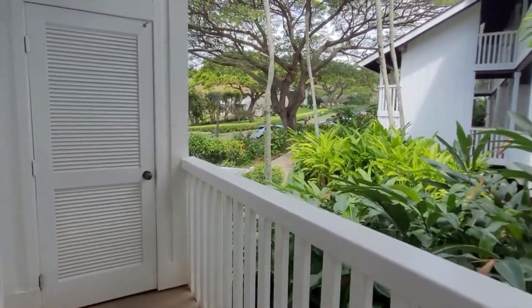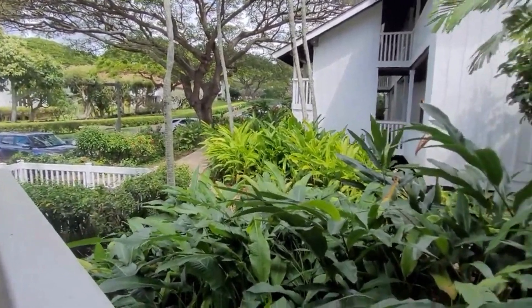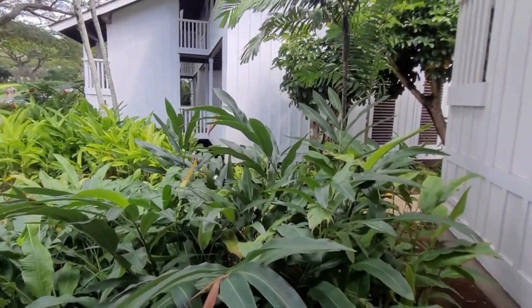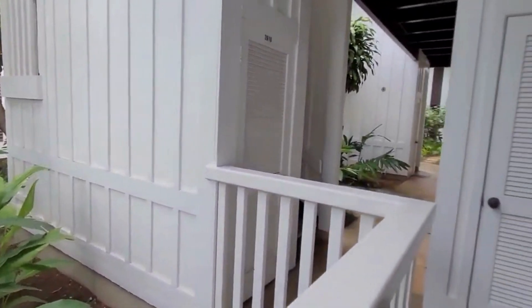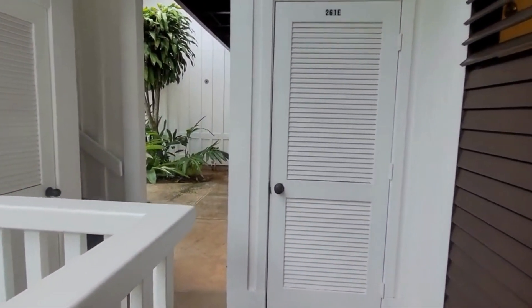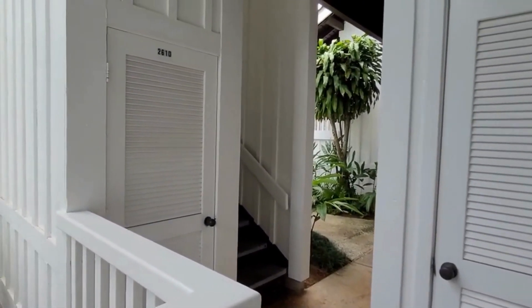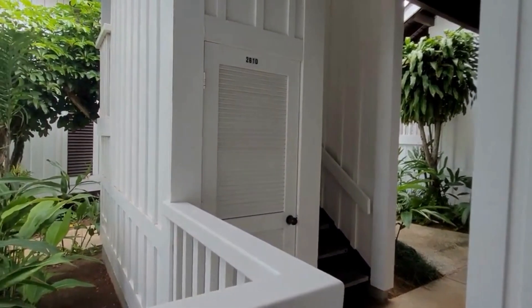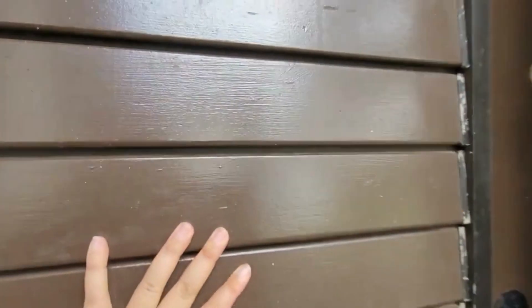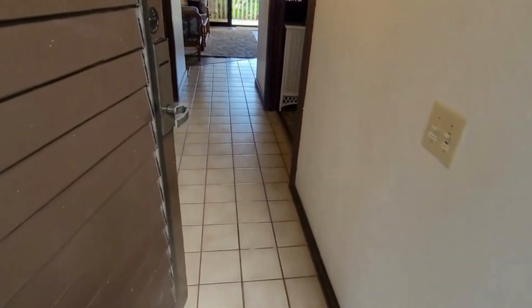This unit is a bottom floor unit and also a corner unit, so no neighbors on the left. Here's your front yard, and because of the closet location it feels like there are no neighbors on this side either — they're just around the corner. Big bonus: there are no steps coming to your unit, unlike a lot of units where you go up or down a few steps.